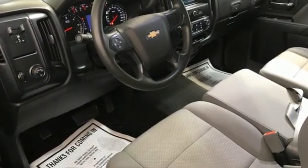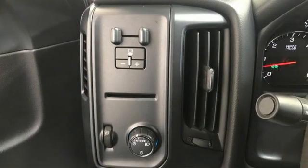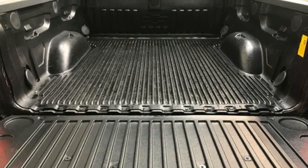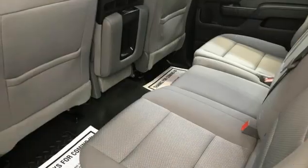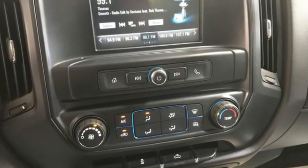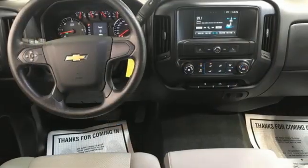It comes with all the amenities you need: Ecotec 3 Engine, Rear Wheel Drive, Driver Selectable Mode, Bluetooth Wireless Audio Streaming, OnStar 4G LTE Wi-Fi Hotspot, Manual Tilting Steering Column, Gas Pressurized Shocks, and Automatic Transmission.